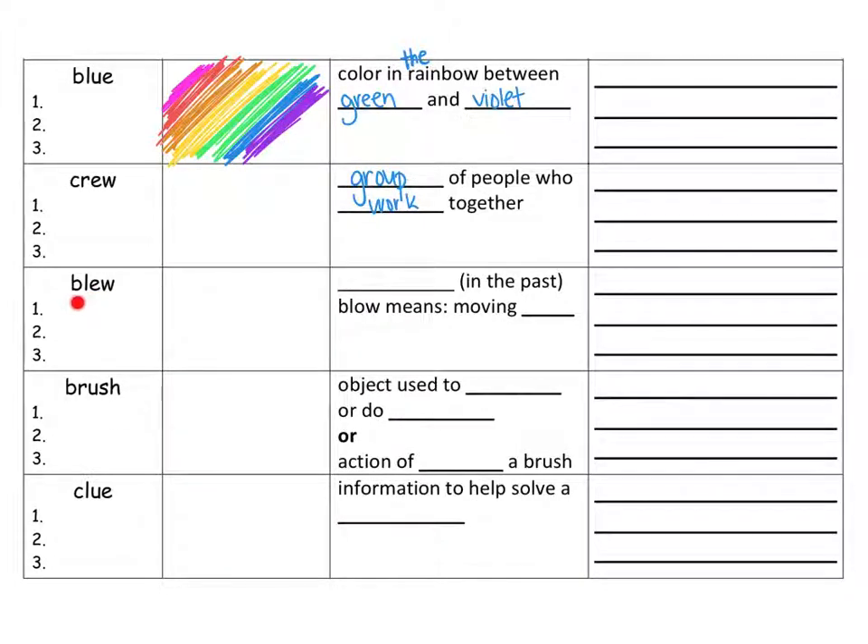The next word is blew. In the three little pigs, the wolf huffed and he puffed and he blew the house down — so that means he was blowing. Blow is right now; blew is in the past. Blow means moving air. So perhaps I blew out my candles on my birthday — that could be a sentence — or it could be: the tire blew because we did not get a new one, and the air came flying out of it. Pause the video if you need to.